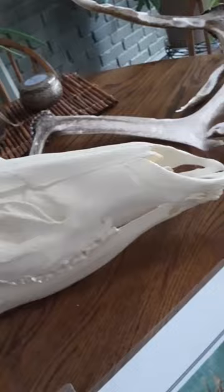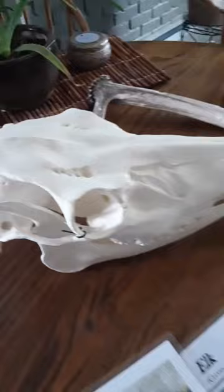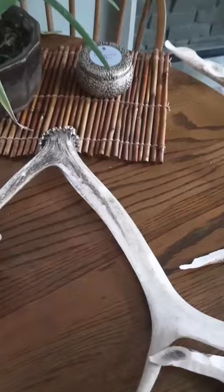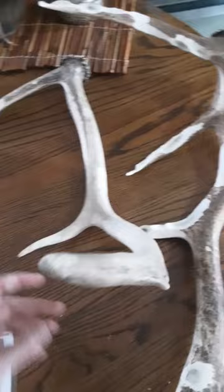Here we have the American elk. Elk are smaller than moose but more than twice the size of white-tailed deer. They will make a bugling noise or high-pitched whistle when males are challenging each other during a rut, and that noise can be heard from several miles away. All the current Michigan elk come from releases in 1918. They will thrash at small trees to polish their antlers and tear up vegetation to wear on their antlers to express dominance.